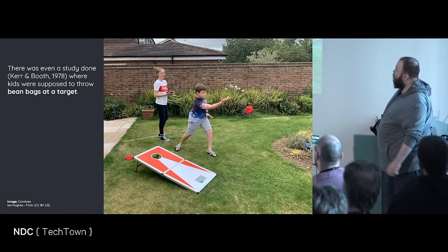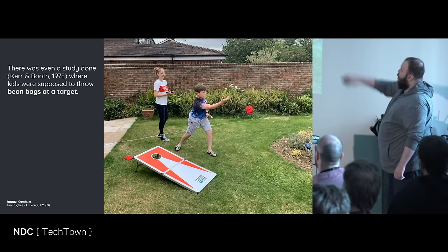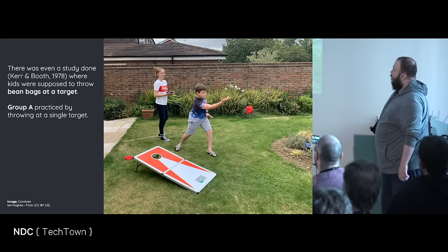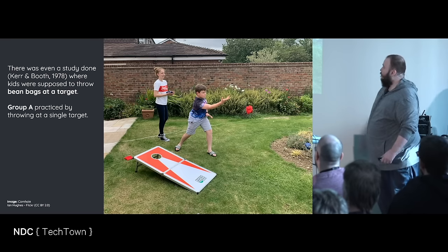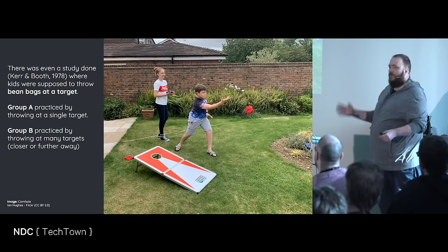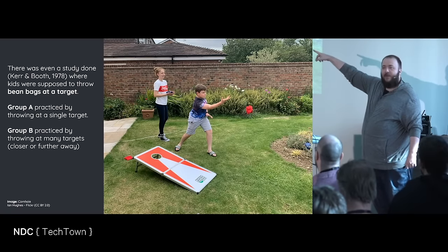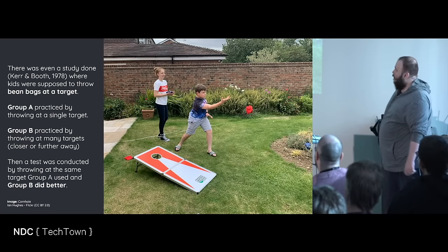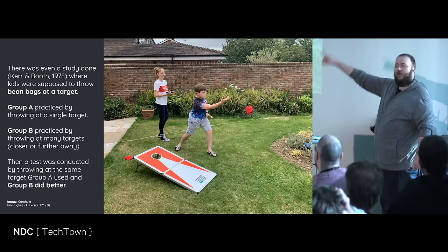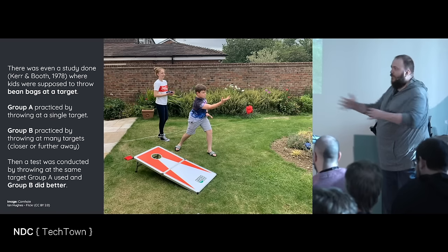There was even a study done — Karen Both, 1978 — where kids were supposed to throw bean bags at a target. Group A practiced by throwing at a single target. Group B practiced by throwing at many targets, either closer or further away, but never the same distance as Group A. Then a test was conducted to throw at the same target that Group A used, and Group B did better. So here we have variation — practice different things.